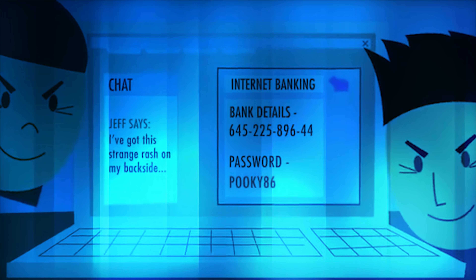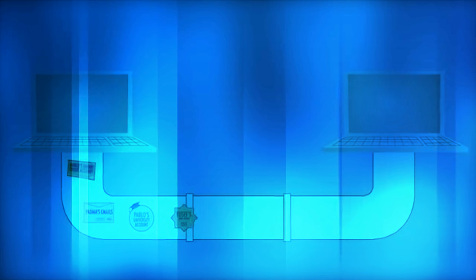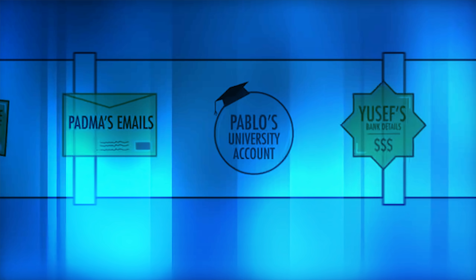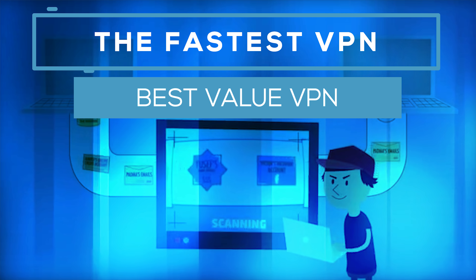Luckily for me, the VPN companies offer me free accounts to promote their services, so I've decided to put them to the test and give you guys the answers on which is the fastest or best value VPN right now.